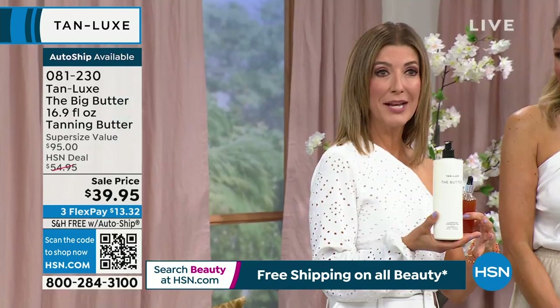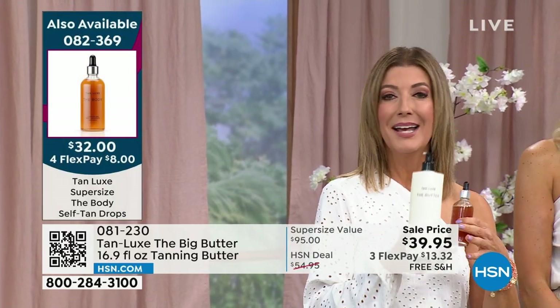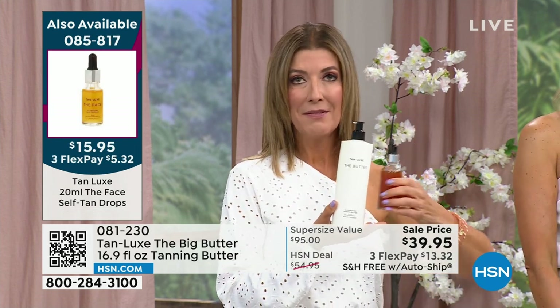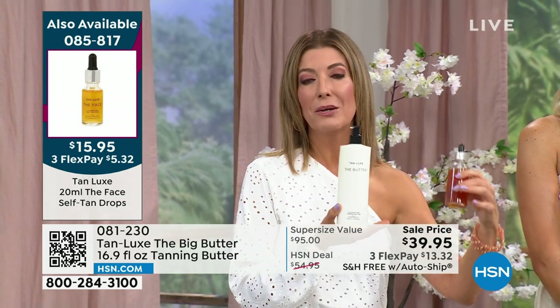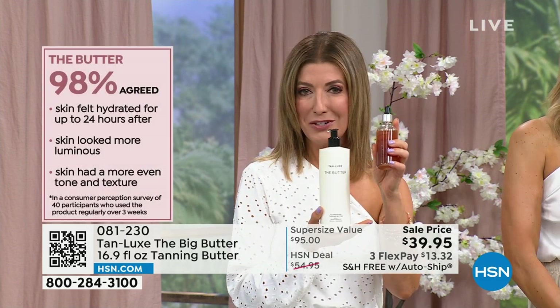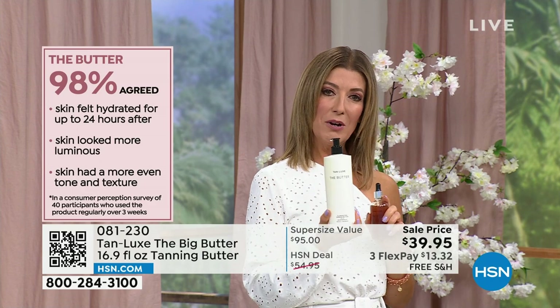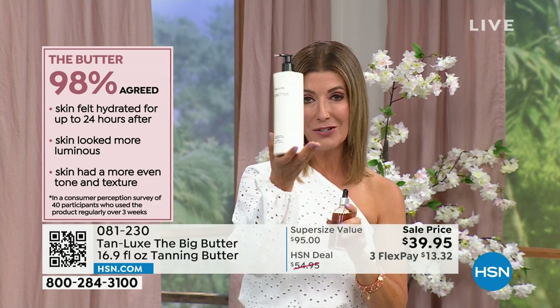I've been trying to get Tan Luxe into my Tuesday night show since February — it's one of my all-time favorite products and favorite brands. This is a revolutionary way to tan — there's no other tanning company that does it quite like Tan Luxe. This is patented technology, years and years in development, tested on thousands of men and women to get something that works for everyone. If you picked up our Today's Special, congratulations — you got the supersize at the best value ever for thirty-two dollars.